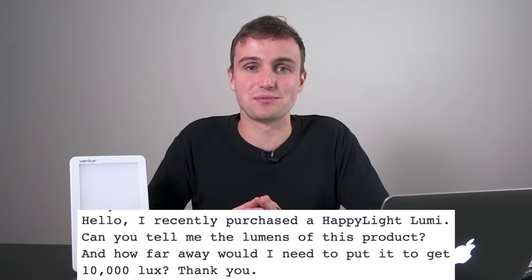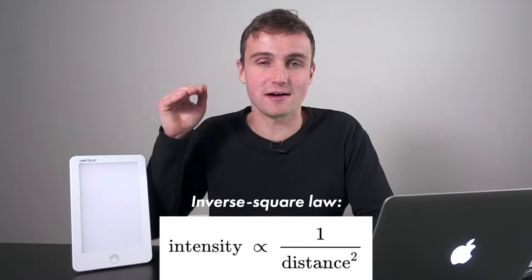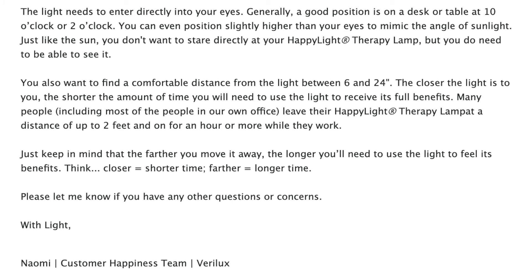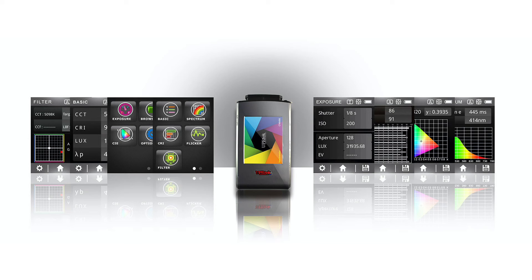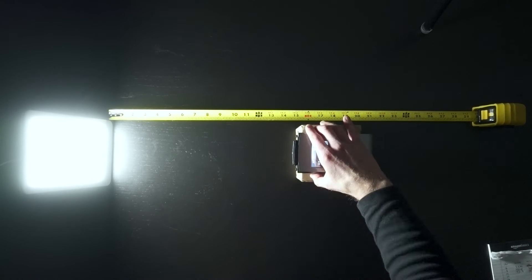This is the first reason the 10,000 lux claim doesn't really hold up — a different light source could be drastically different in brightness, and that's going to affect how you use it. I also asked Verilux how far away from this light source you have to sit to get 10,000 lux, because lux is received light and it gets exponentially dimmer as you get farther away. They basically didn't answer the question — they said you'd have to sit between 6 and 24 inches, depending on the brightness setting. So I took it upon myself to measure it with a spectrophotometer.